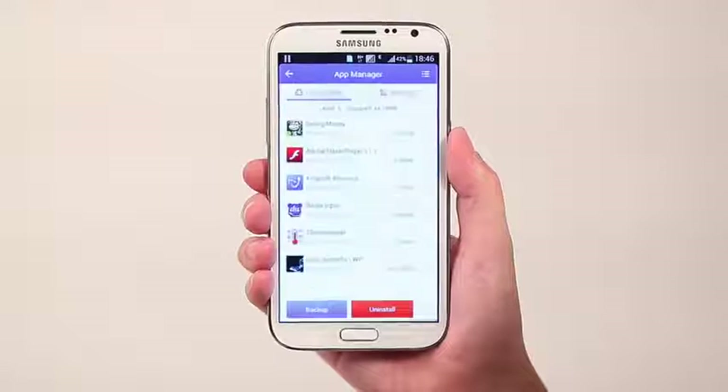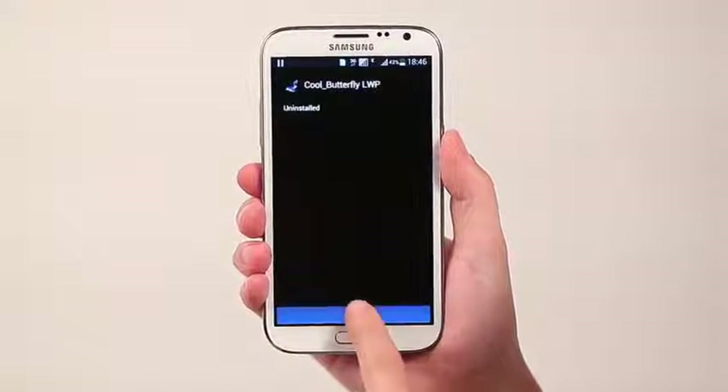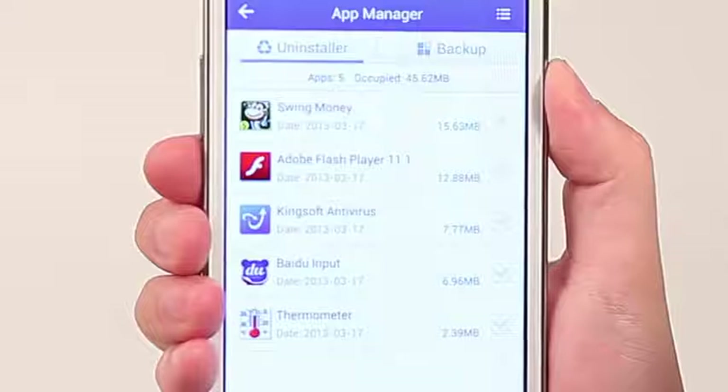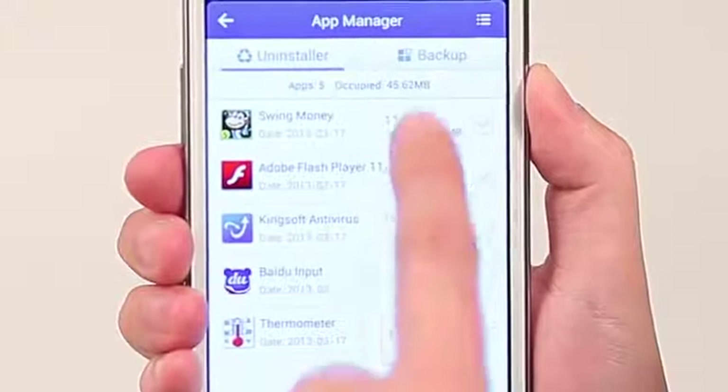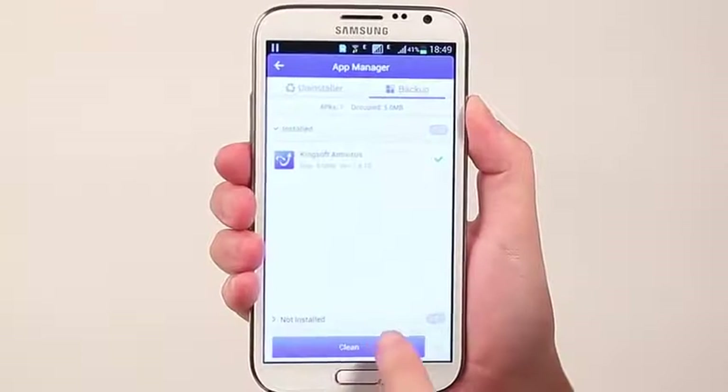How about uninstalling? Let's see how CleanMaster can help when uninstalling apps. After installing or updating apps, some temporary APK files are left behind. Trying to find all of them manually is nearly impossible, but now I can clean them up easily — just like this.